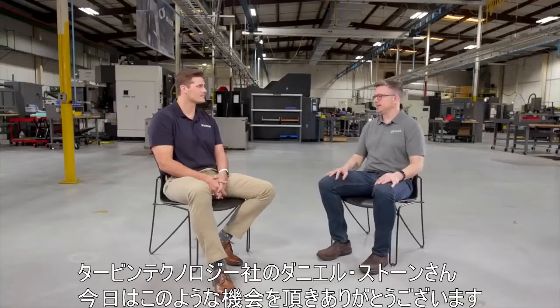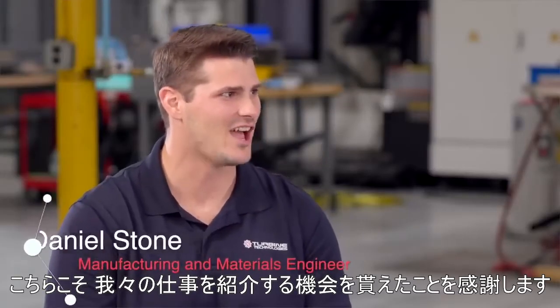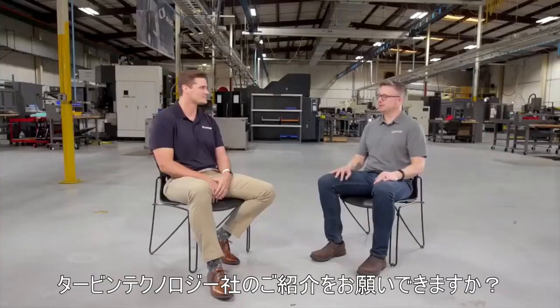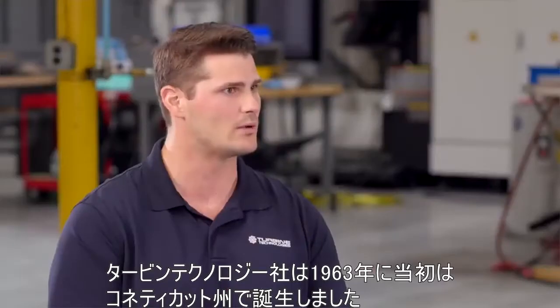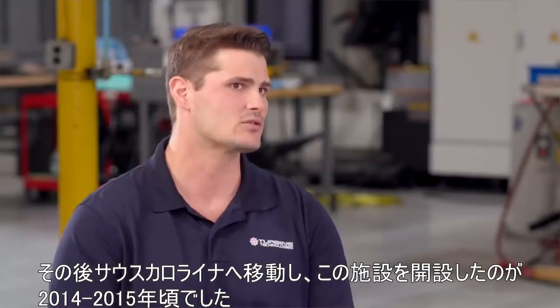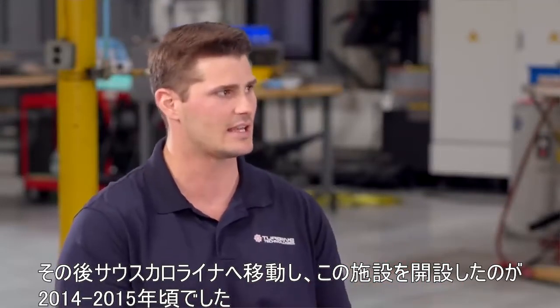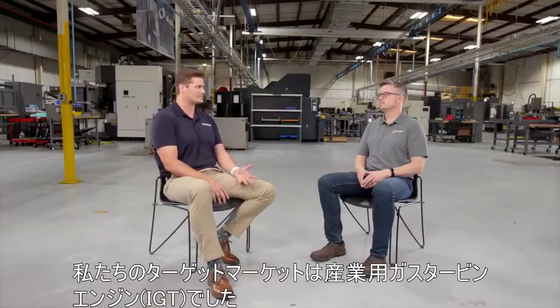Daniel Stone from Turbine Technologies, thanks for sitting down with us today. We appreciate you coming out and helping show what we do. So Turbine Technologies was founded in 1963, originally in Connecticut, and it was around 2014-2015 that we moved down to South Carolina and opened this facility. Our target market was IGT — industrial gas turbine engines.